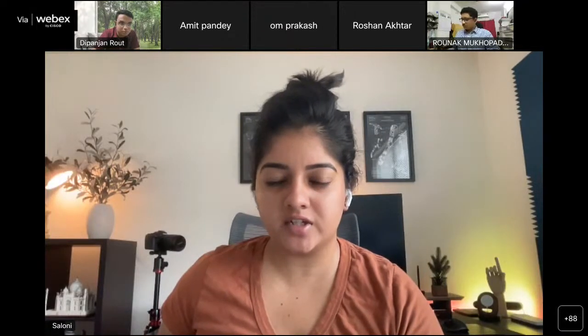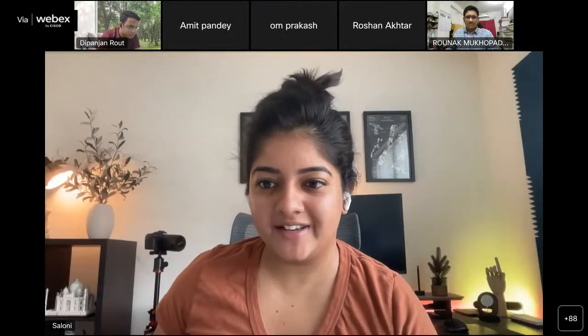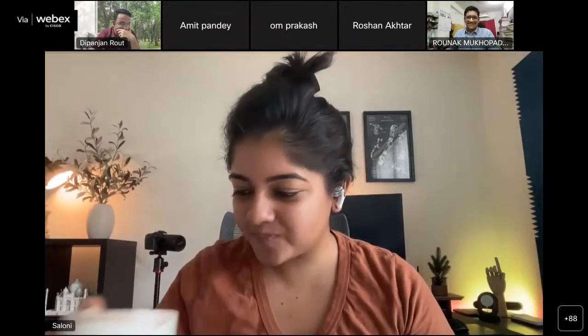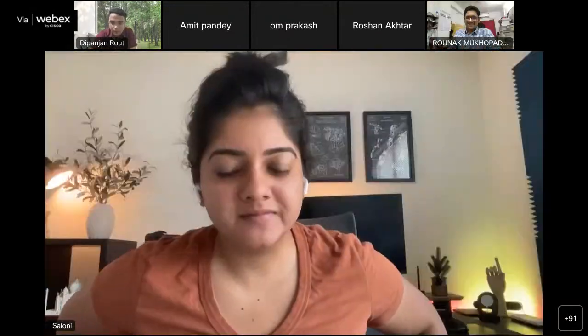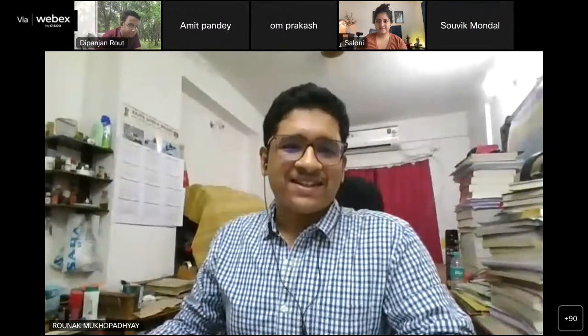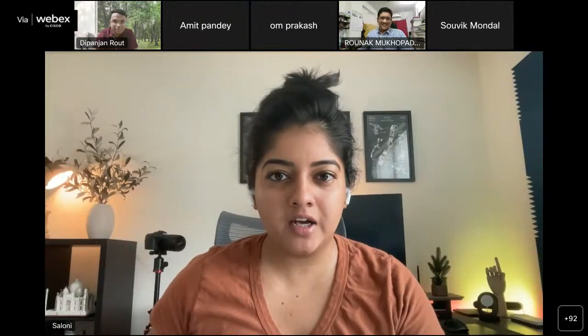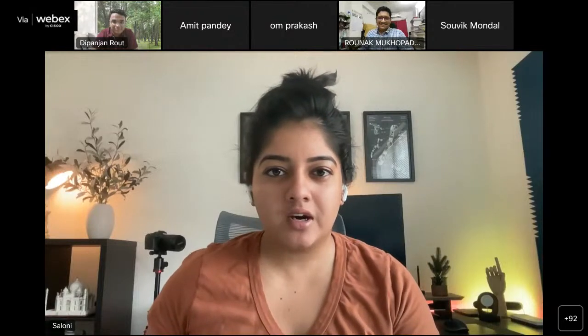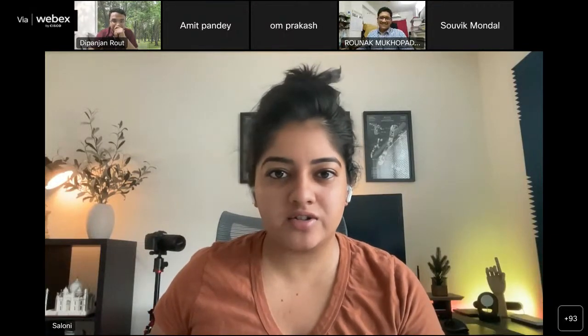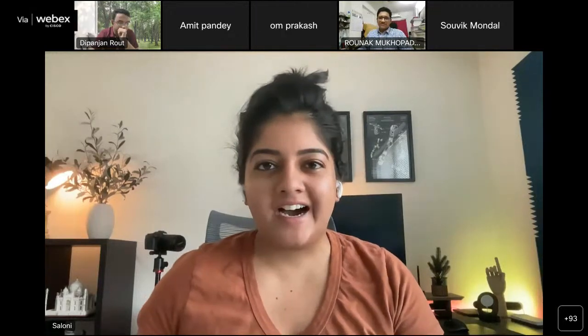Thank you everyone for scheduling this on a Sunday evening. I know everyone must have other plans, so it's a pleasure to have you. We are live - let's begin! Hi everyone, my name is Saloni. Thank you everyone for joining this webinar. A big thanks to the IITM team - I've been working with Ronak specifically, and everything has been put together in such an organized and quick way. I truly appreciate that.